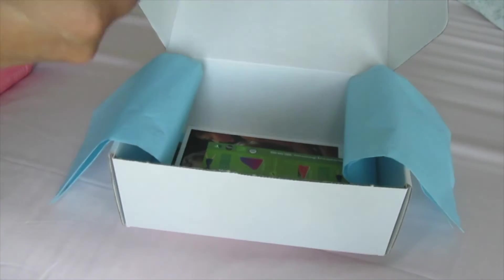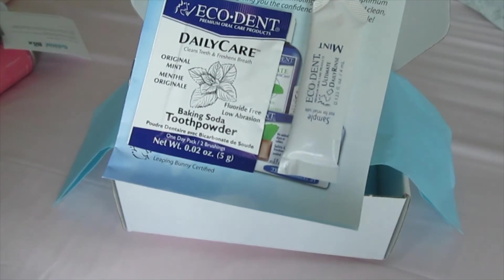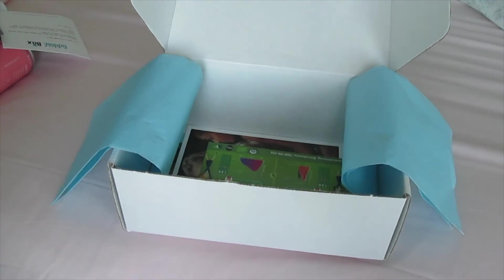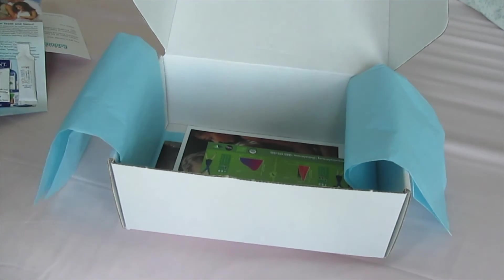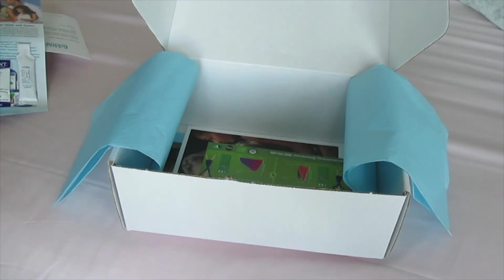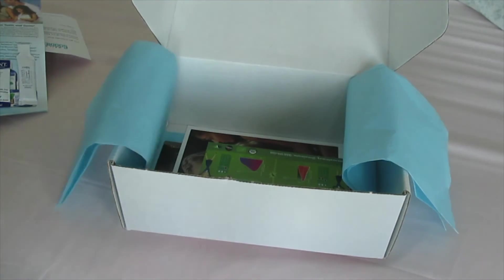The last thing in the box is another thing that I've gotten through Daily Goodie Box before — the EcoDent Daily Care Baking Soda Tooth Protector. I remember it being pretty nice and minty without being overpowering, so that's a pretty good brand too. That was everything inside the box for the month of September. Check out the links in the description box if you're interested in Daily Goodie Box or any of these specific products, and I hope you have a wonderful day. Bye!